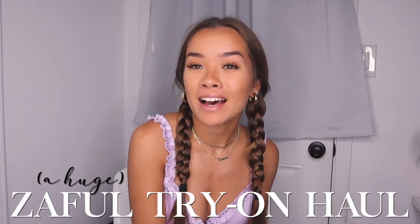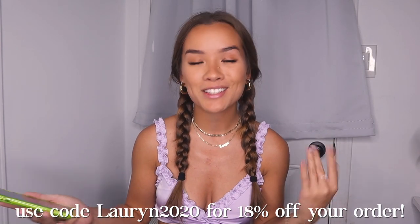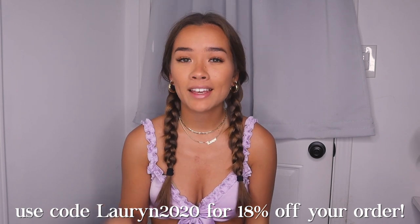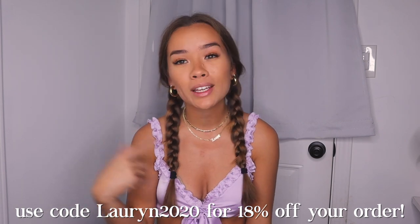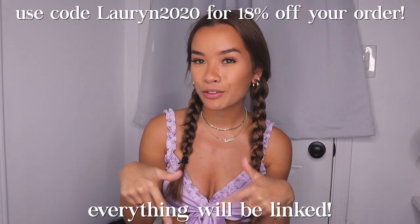Today I'm going to be doing a Zaful try-on haul. I'm so grateful to say that I am partnering with Zaful on this video and they are sponsoring it, so thank you so much to Zaful. Zaful is basically a one-stop shop for all of today's different fashion trends and they have so many affordable and amazing quality pieces such as clothing and accessories. I will have every single thing that I'm showing in this video linked down below along with a discount code for you guys.